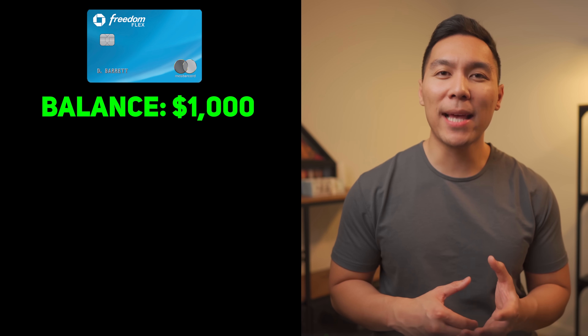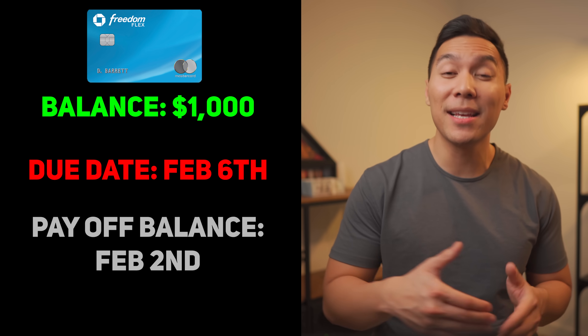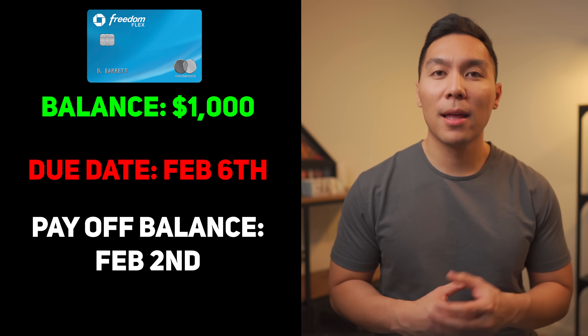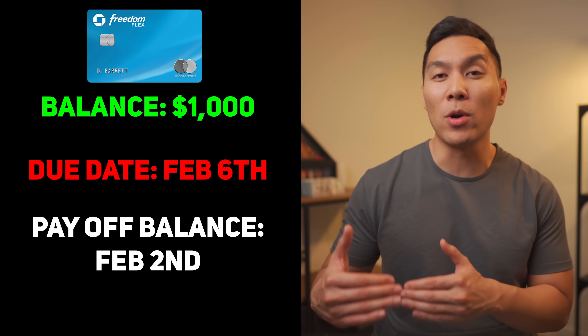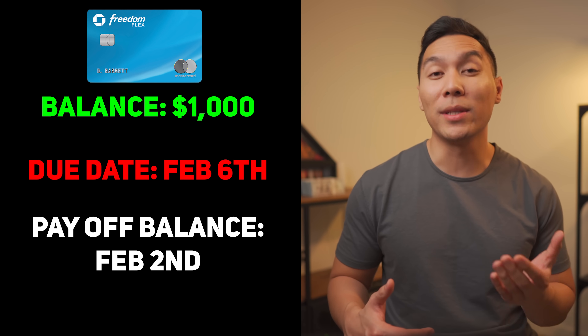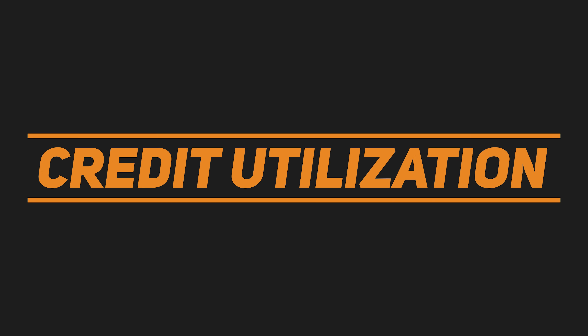For example, if you have a current balance of $1,000 on February 2nd and your statement cycle closes on February 6th, pay off that balance in full on February 2nd. This gives it enough time for the balance to reach zero, so when the statement closes on February 6th, the credit bureaus will show a zero balance. Now let's step back and talk about credit utilization — the amount of credit you're using compared to your total limit.